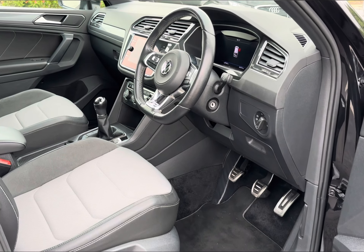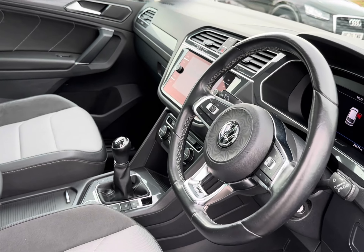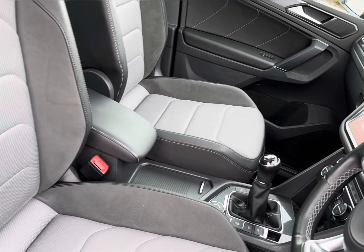Stepping into your front, you will find your full leather multifunctional steering wheel for added driver convenience. Alongside your digital cockpit, you do have your central touch display for endless entertainment and navigation.